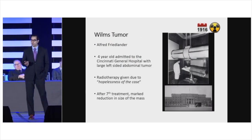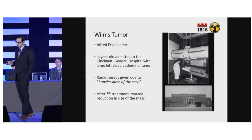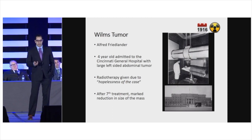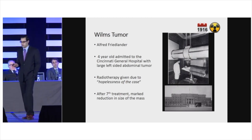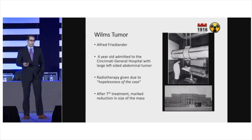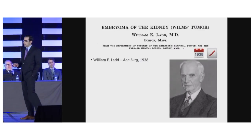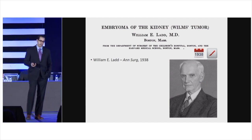The first reported treatment of Wilms Tumor was in 1916 at Cincinnati General Hospital. It involved a four-year-old boy with a large Wilms Tumor who was considered a hopeless case. He received several treatments of radiotherapy and they saw a marked reduction in tumor size. The child unfortunately died, but it showed that radiotherapy may have some effectiveness in the treatment of Wilms Tumor. Surgery was recognized early on as the first effective treatment, but operative mortality was quite high.